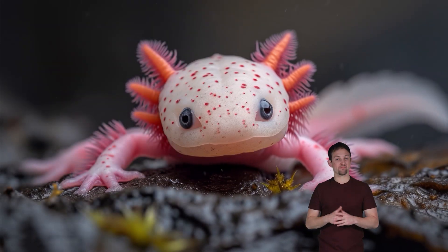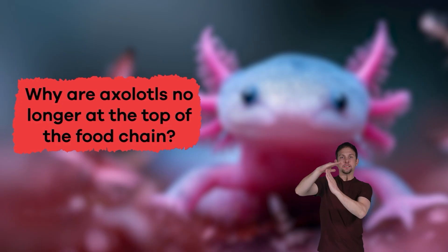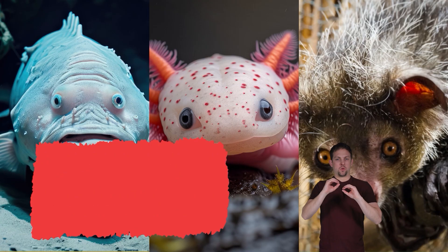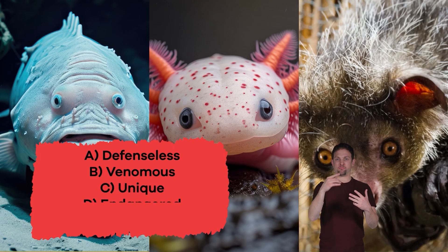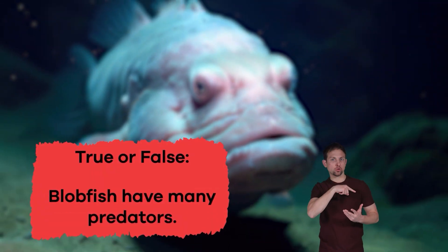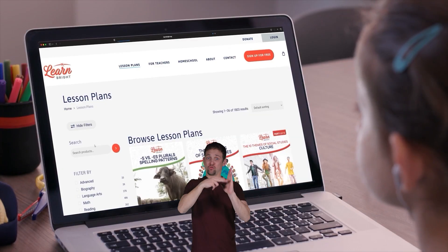Let's review! Why are axolotls no longer at the top of the food chain? Because invasive species were introduced. Choose the word that best describes these three animals: A) defenseless, B) venomous, C) unique, D) endangered, E) predator. If you said C — unique — you are correct! True or false: blobfish have many predators. If you said false, that's correct. Great job, friends!